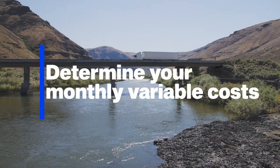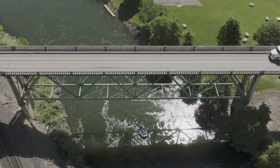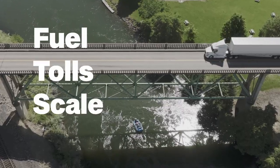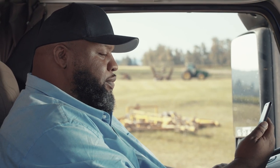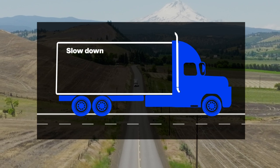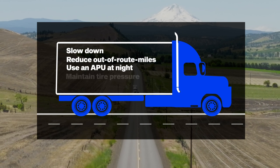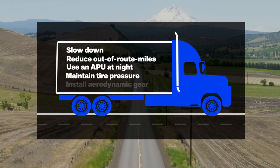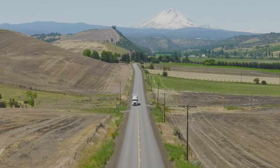Next, pay attention to your variable costs, as they change based on the operation of your truck. This includes things like fuel, tolls, scale fees, and parking. This is probably the easiest place to cut costs. For example, you can drive 55 to 65 miles per hour, reduce out-of-route miles, use an APU at night, keep your tires at optimum pressure, or install aerodynamic gear on your trailer to help save fuel, which is one of your biggest variable costs.